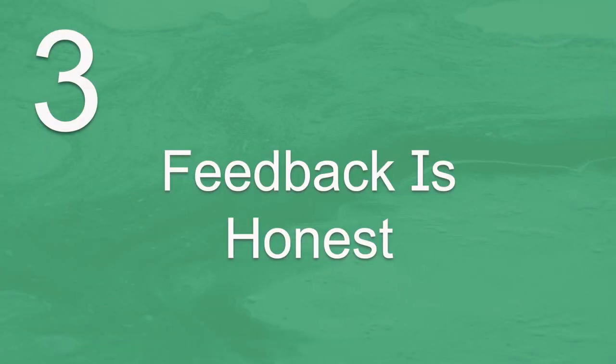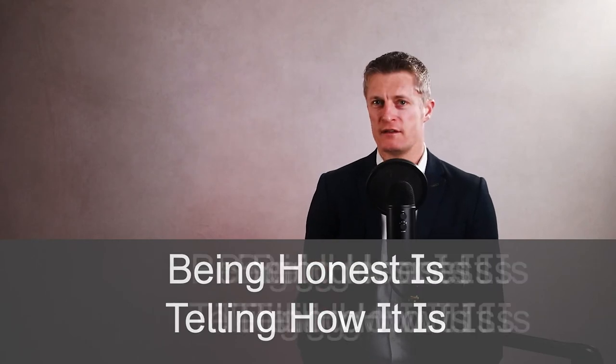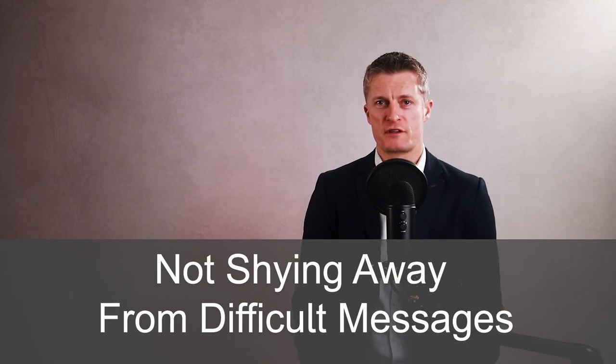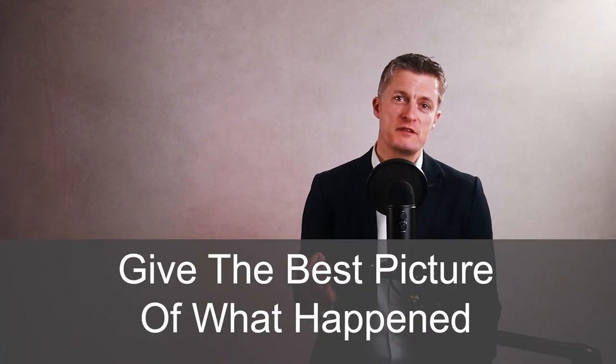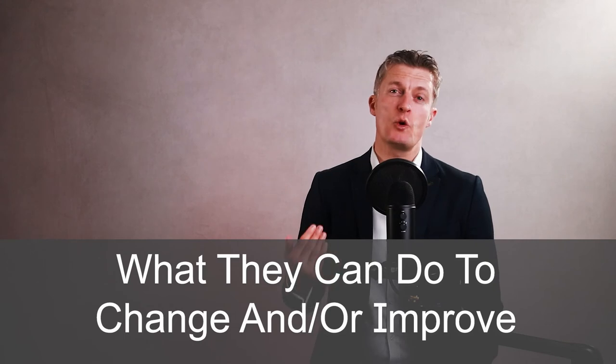Thirdly, when giving useful feedback to team members, be honest in your feedback. Being honest is about telling it how it is — not shying away from difficult messages because of personal discomfort, and not diluting the message. Being honest is about making your feedback as useful and reflective of reality as possible. This gives the other person the best picture of what happened, the impact, and what they can do to change and improve.